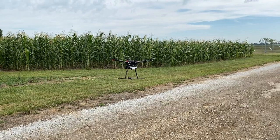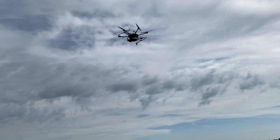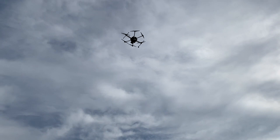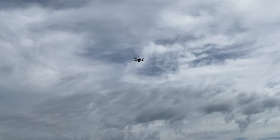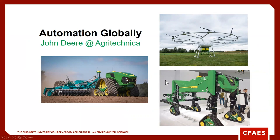Here's an example of drone scouting. It's common to see consultants using drones to collect stand counts in corn and soybean fields, but they can even be used to identify insects, crop disease, weeds, and even nutrient deficiencies.